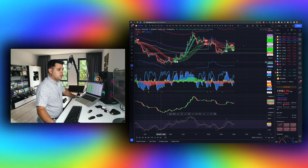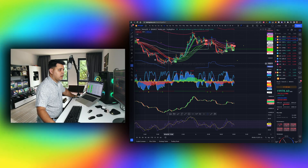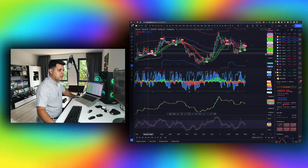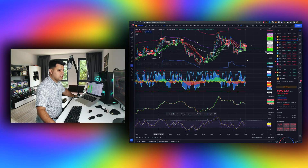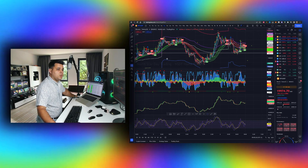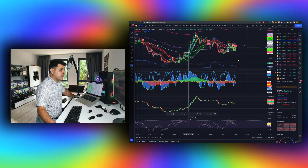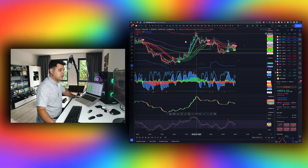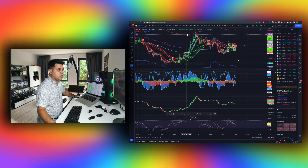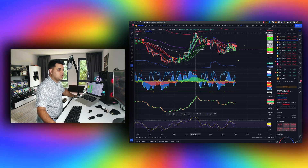First, the trades we had — the longs from the last video pumped very hard. I also made a video and we pumped instantly after. We pumped really hard to the VWAP lines — the purple and the red line. We respected them very accurately. If you don't have VWAP on your chart, just pull it up right now and see how accurately we touched the VWAP.